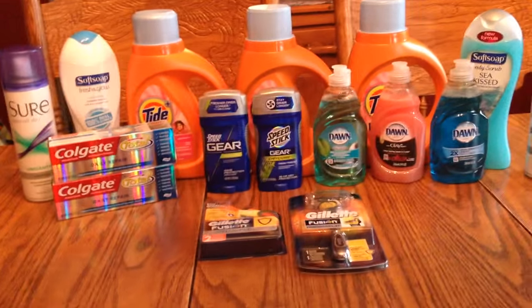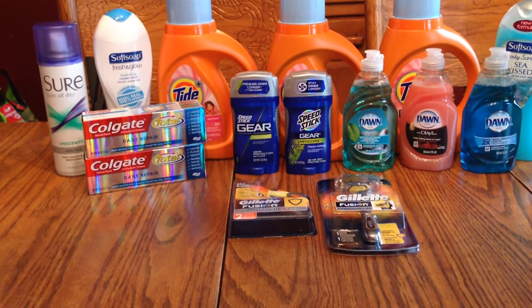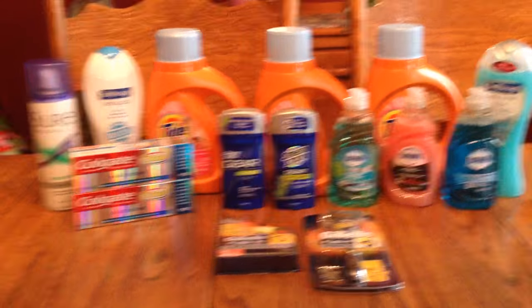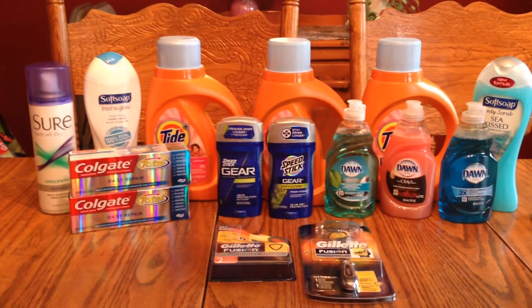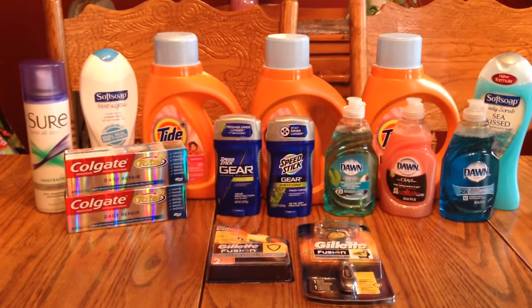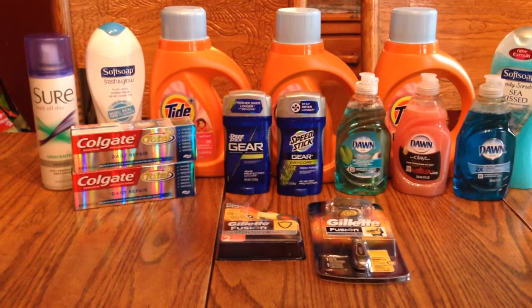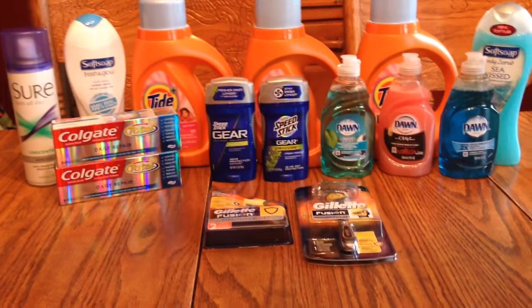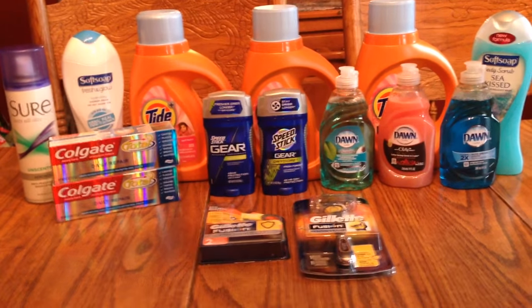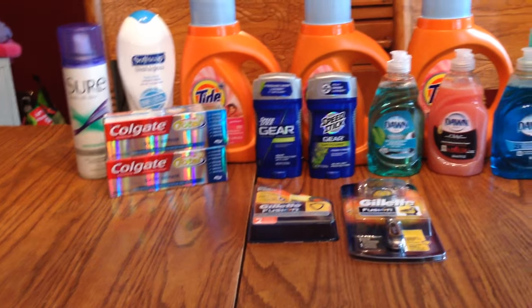The Sure was $1.75 and we had $0.75-off coupons that were in the paper, or you could print them from coupons.com. You paid the dollar and then you got a dollar ECB back for those, so they were essentially free.